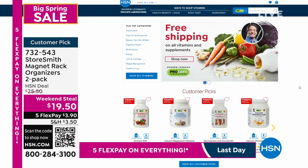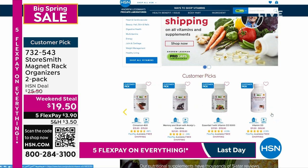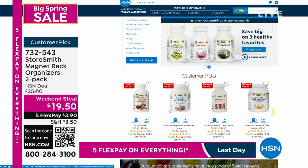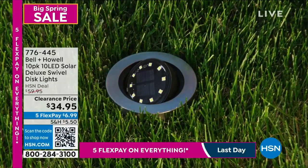If you missed last hour with Andrew Lessman, we have free shipping on all of his vitamins and supplements. Maybe you're looking to restock or you're getting more active. Take a look at our three different today's specials all focused on bone health, joint health, and your overall well-being. Head to hsn.com and type in Andrew Lessman — it will all be right there. That's part of our big spring sale today.